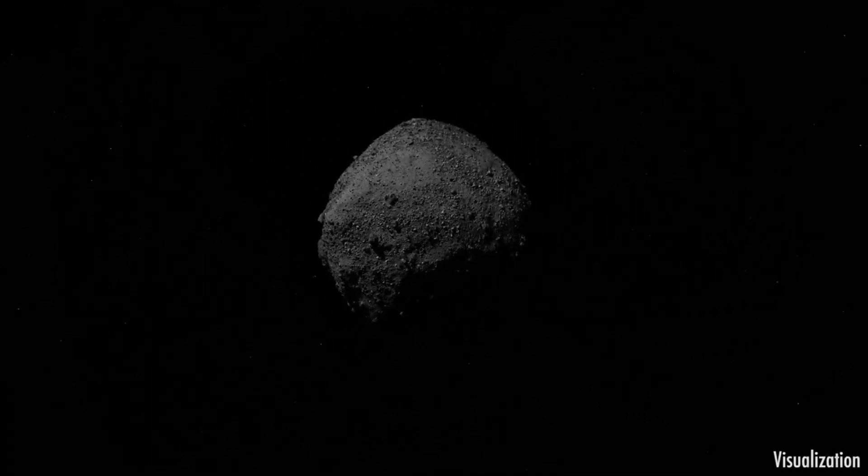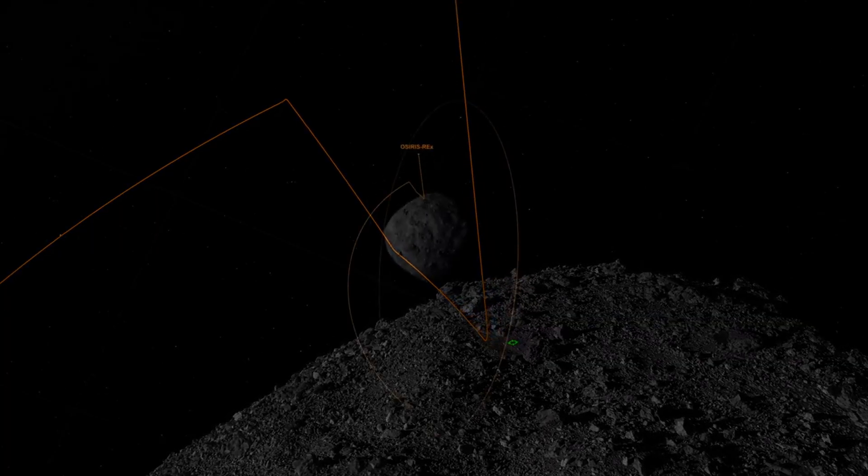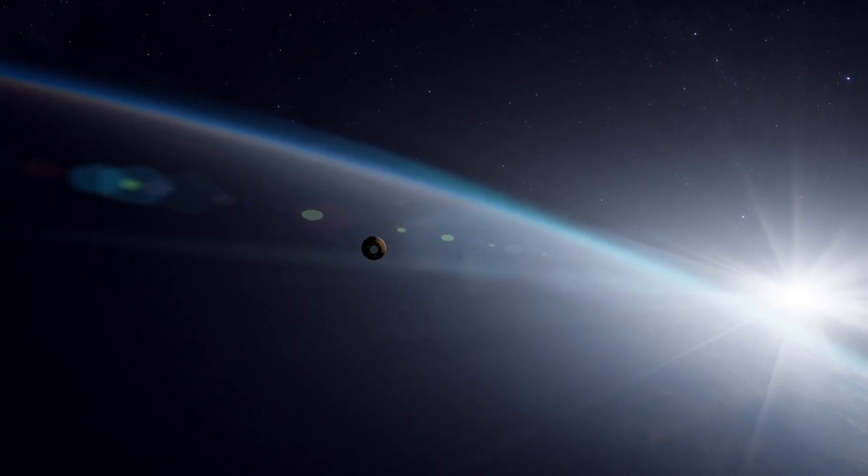Don't forget to subscribe for more cosmic stories and sky-watching guides. And as always, clear skies, and see you next time.